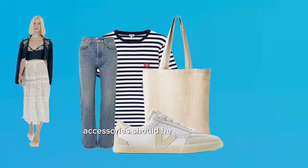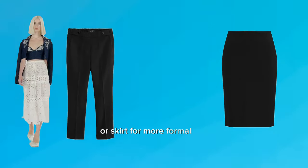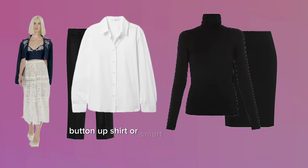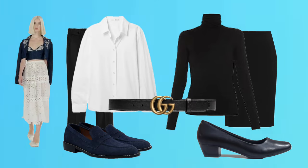Accessories should be kept minimal — think a simple watch or pair of stud earrings. For a work-friendly environment, trade the skirt for tailored black slacks or a pencil skirt for a more formal look. Pair with a crisp button-up shirt or smart turtleneck sweater, and opt for loafers or low heels in black or navy. Perhaps add a belt to cinch the waist.